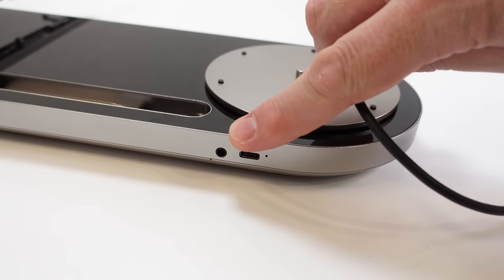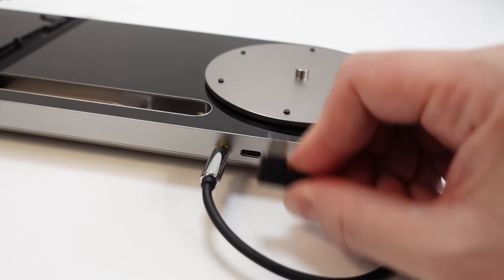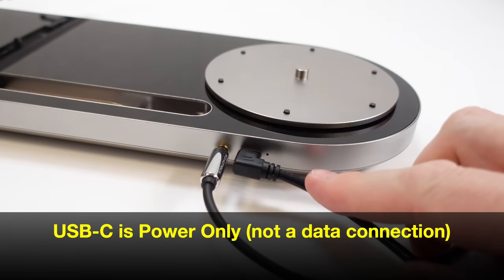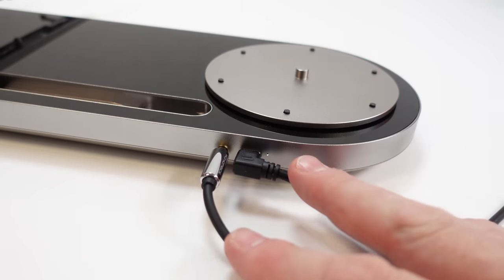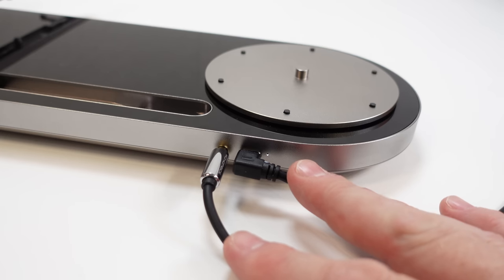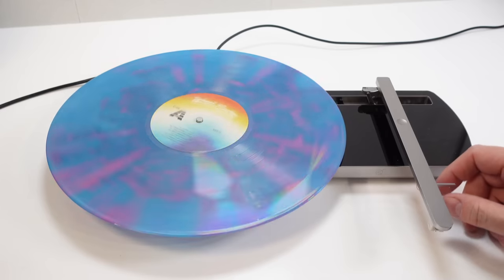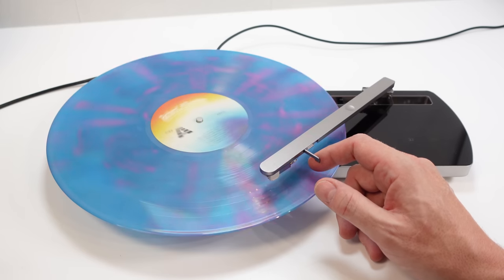This is the 3.5mm socket for line out, so I'll plug this in directly to the speakers now. I might as well plug the USB-C lead in as well. Of course, whilst this is rechargeable, it doesn't mean you have to use it off batteries all the time — you could just have it permanently plugged in and it would make a very neat little record player for the home. Okay, let's try it with the 12-inch record. The Bluetooth is still on until I tap the icon to deactivate it. We'll set the speed to 33 and the audio will come out through the line out at the back.